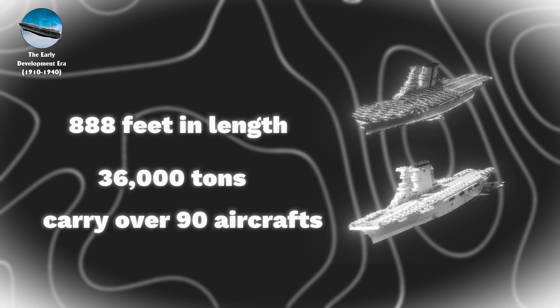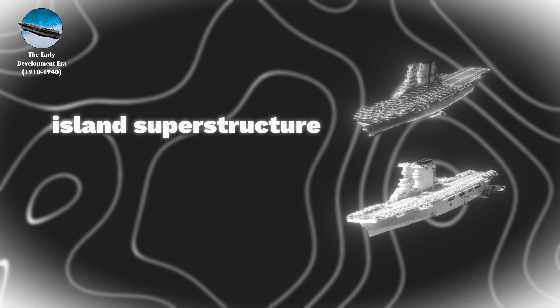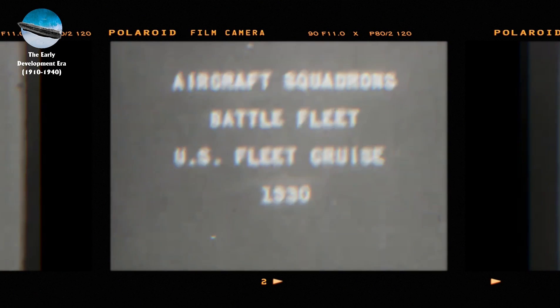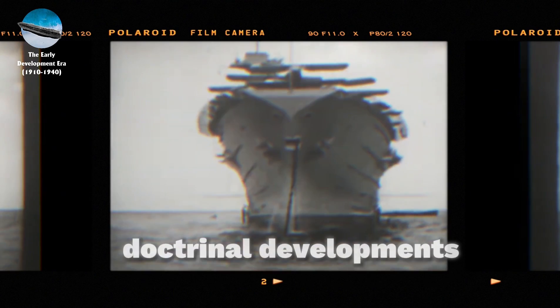At 888 feet in length and displacing approximately 36,000 tons, these vessels could carry over 90 aircraft and introduced crucial innovations such as the island superstructure and advanced aircraft handling systems. By the late 1930s, the U.S. Navy had gained substantial experience through extensive fleet exercises, leading to significant operational discoveries and doctrinal developments.